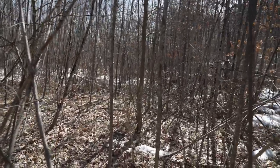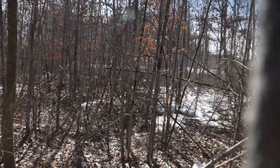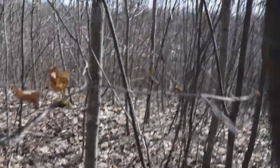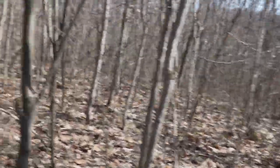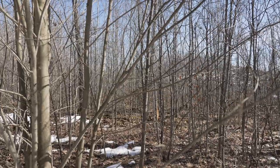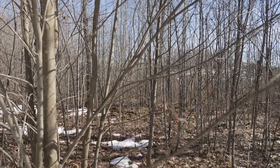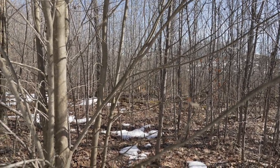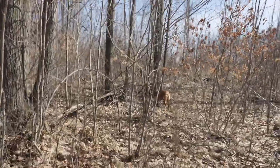Just pushed the grouse. I was pretty disappointed right here because Jess did a really nice job pointing, and by the time I got the video camera into position, that bird was gone.